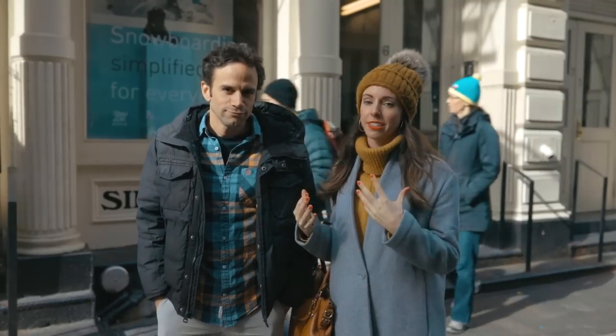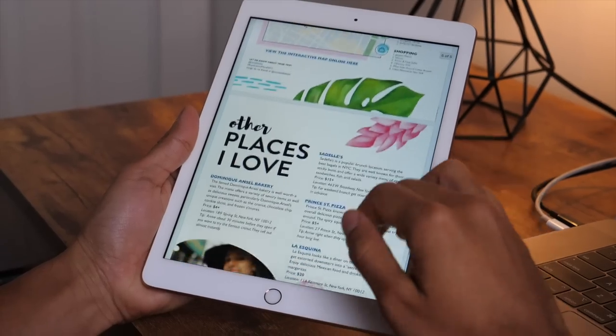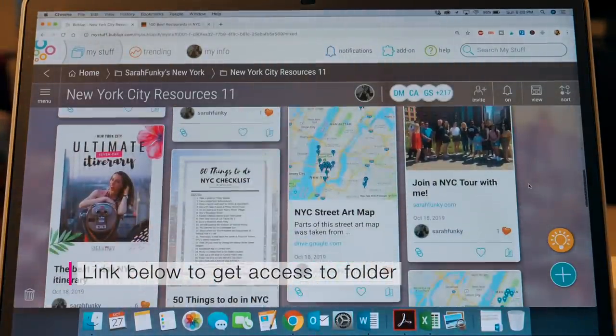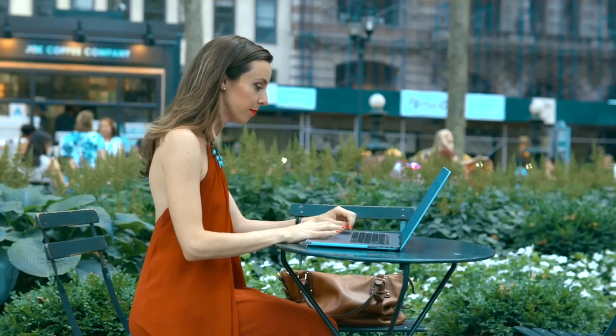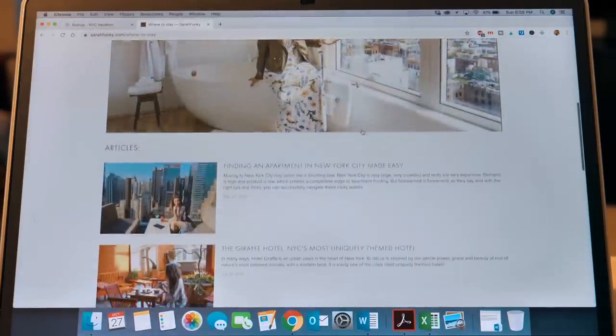We're going to be going to a few of our favorite spots today — places that you definitely can't miss when you're exploring these areas. I'm excited to announce that I will also be giving away my Soho, Nolita, and Little Italy guide for free this episode. You can find it in my Bubble Up folder. In it, you'll find all of my top tips, suggestions, other guides, checklists, custom maps, and much more so that you can make your trip to New York even more fun. Make sure you click on the link below to get my Bubble Up guide to these neighborhoods, and let's begin our tour today.